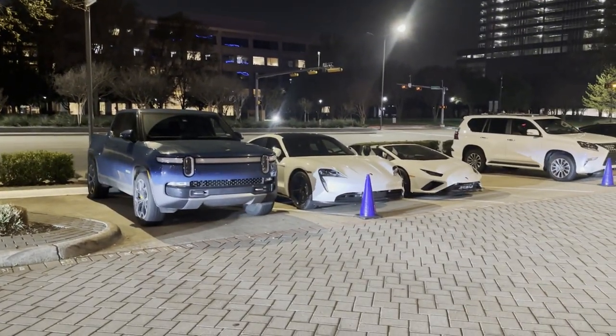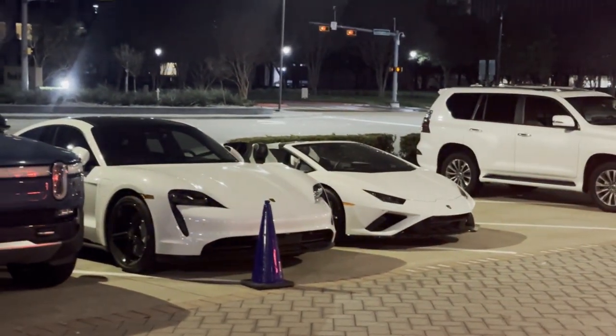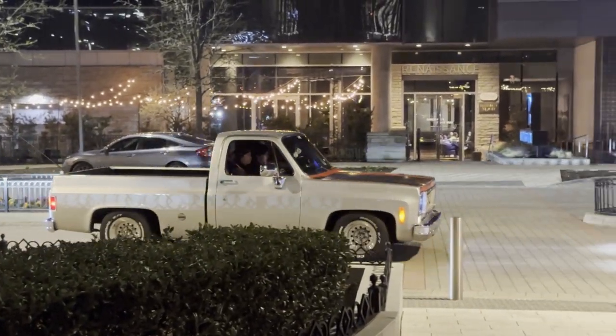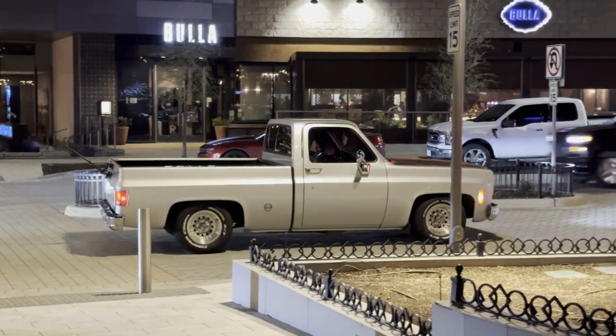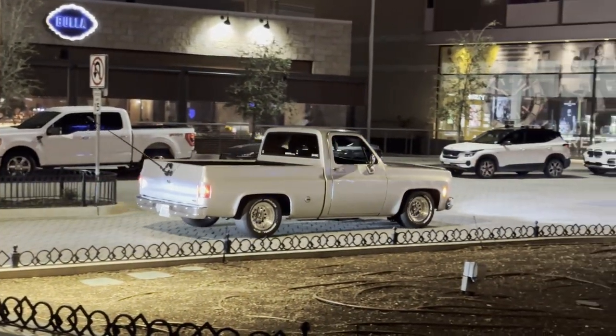On this side we got the Rivian, a Taycan, and a Huracan Evo Spider — very nice. And another C8. They got the 360 cam on the back. I need to get one of those. Please sponsor me, whoever makes that.